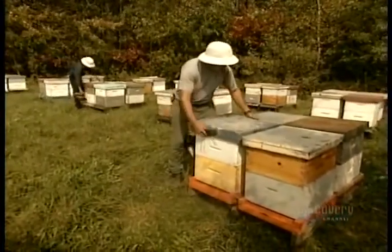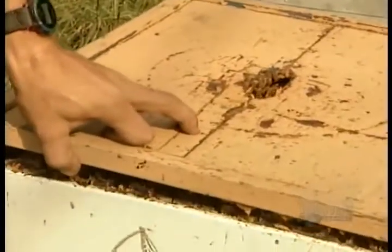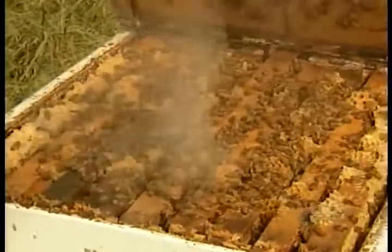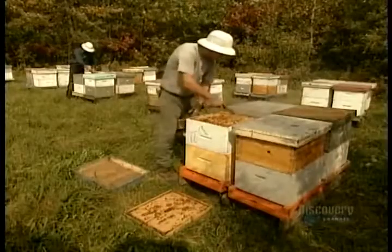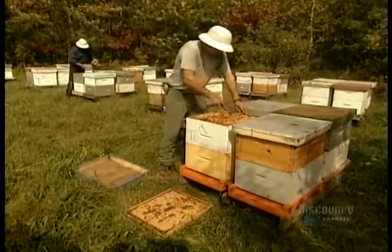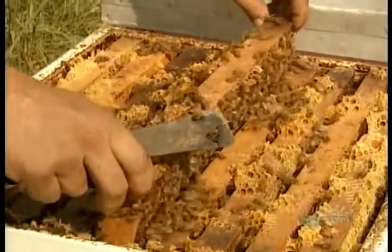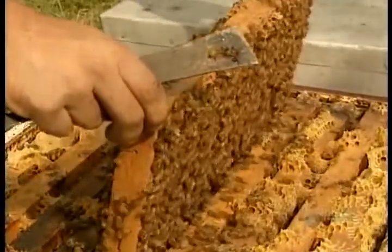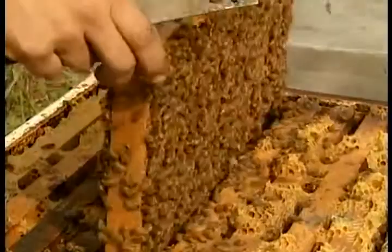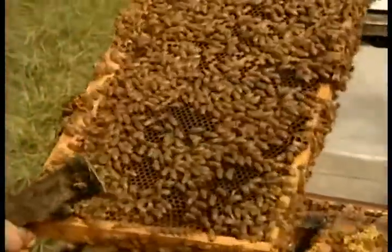That's when the beekeeper steps in. Bees will sting if taken by surprise, so the beekeeper sprays the hive with smoke from burning pine needles, a scented warning that foreigners are about to enter the hive. Inside the hive are wooden frames hanging side by side, each holding a honeycomb. A hive can house hundreds of thousands of bees, all descendants of the prolific grand poobah of beedom, the queen bee.